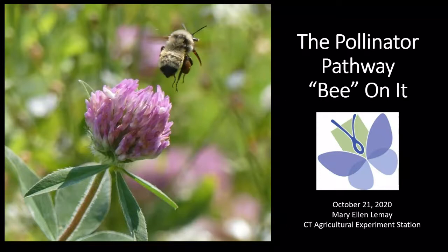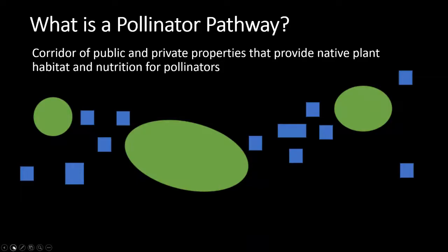It's one of my favorite topics. I wanted to give you an overview of what this Pollinator Pathway is, how it began, and what success we've had in rolling it out to different towns. A pollinator pathway is a corridor of public and private properties that provide native plant habitat and nutrition for pollinators. On this slide you'll see these three green blobs, which are protected open spaces - maybe parks, maybe cemeteries - areas with a lot of open space that pollinators can visit.